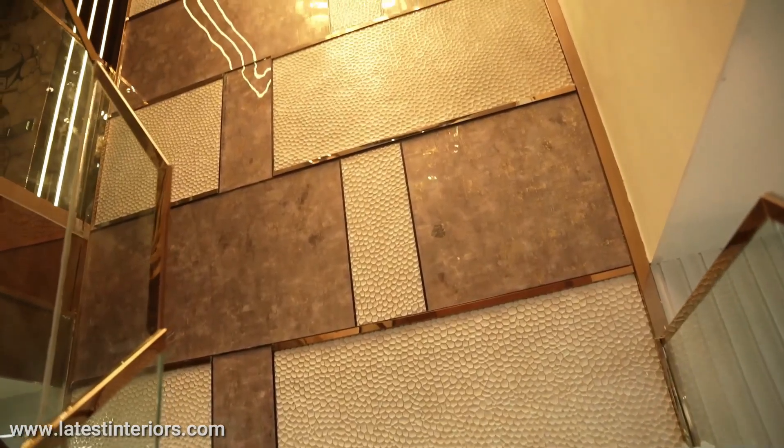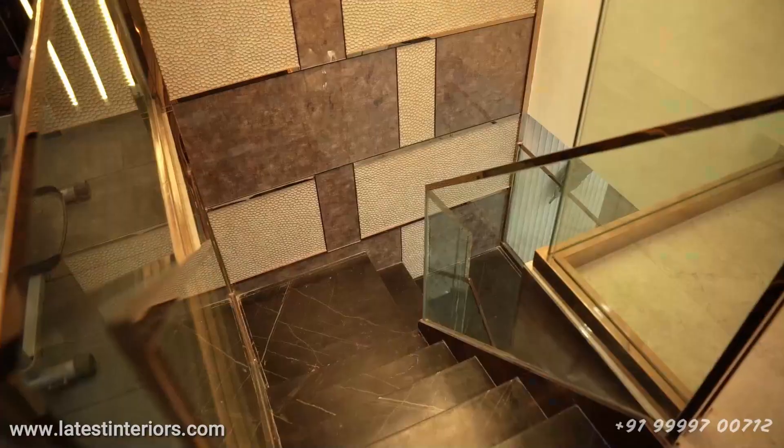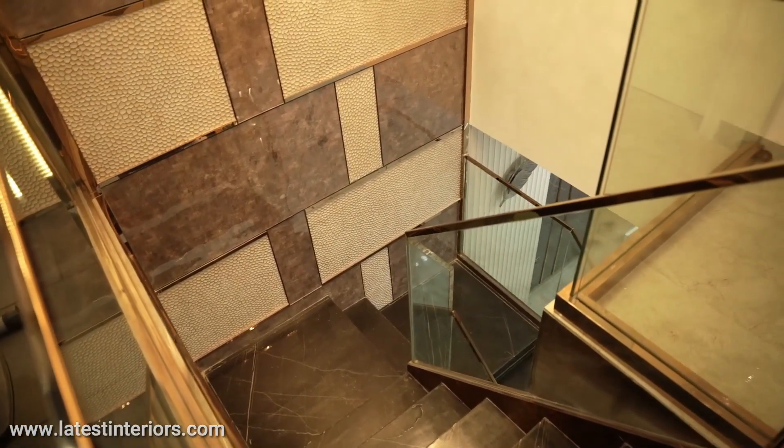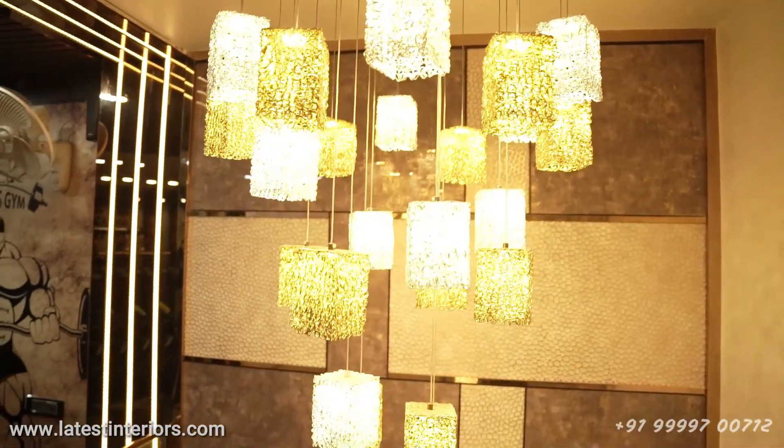But I liked it so much when I took it, that I had opted to design this. So, this is the duplex floor we started, which is on the staircase. In this particular floor, there are 2 bedrooms.